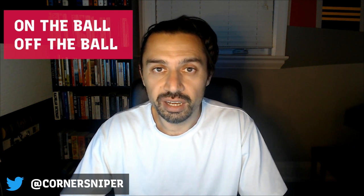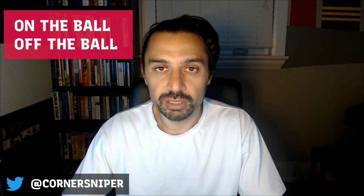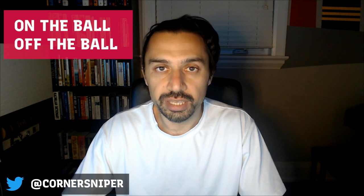Anyway, that's it for me. If you enjoyed this video, subscribe to our YouTube channel. If you'd like us to focus on particular aspects of the game, email us at raptorsrepublic@gmail.com or find me on Twitter at corner sniper. Thank you, goodbye.